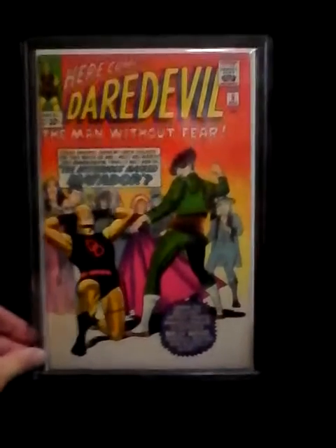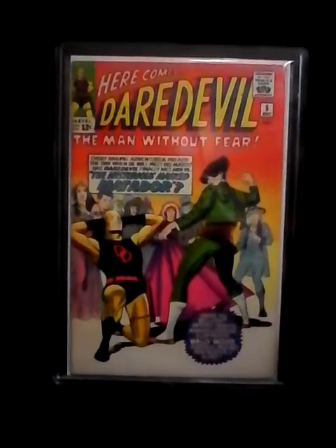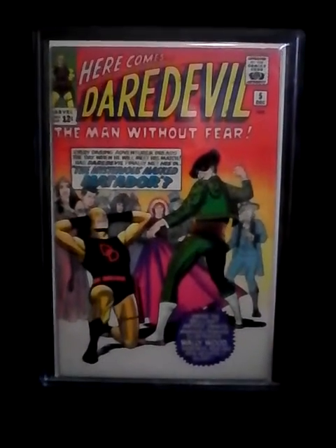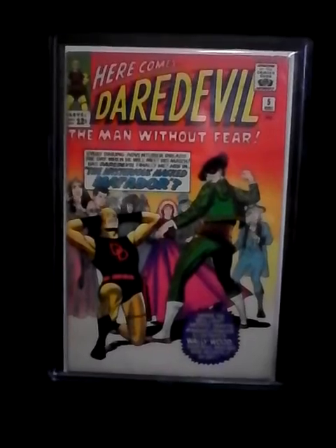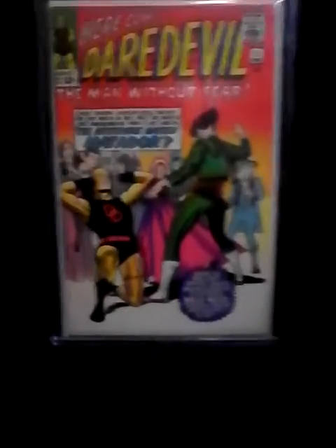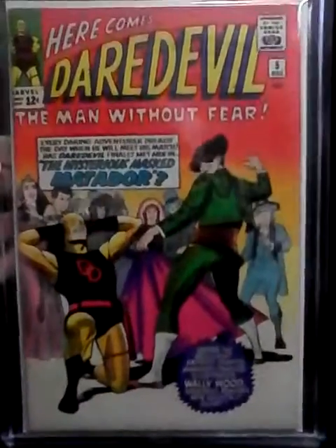Number five is Daredevil number five — that's the first appearance of the Matador and the first Wally Wood art. This is such a beautiful copy of this book. He's still wearing yellow. I really liked the series, it was awesome. Daredevil number five is a really high grade copy.